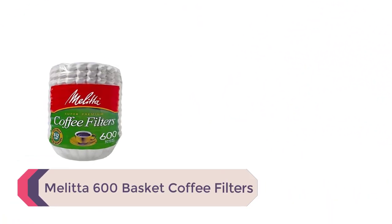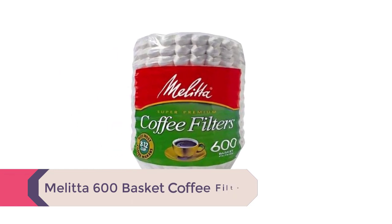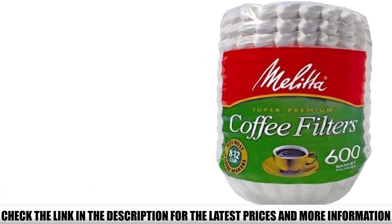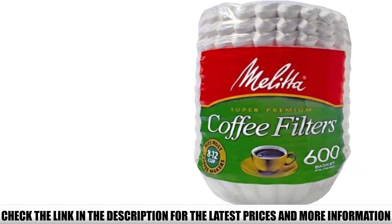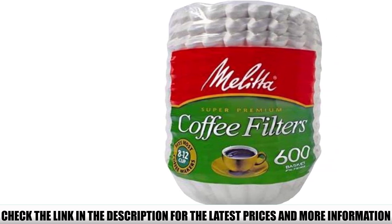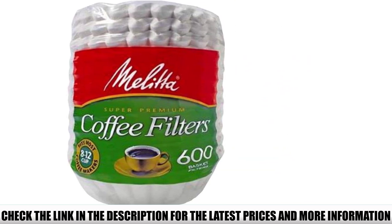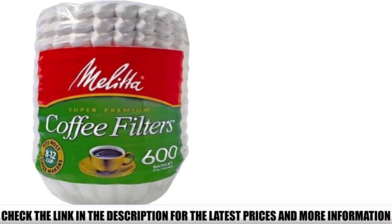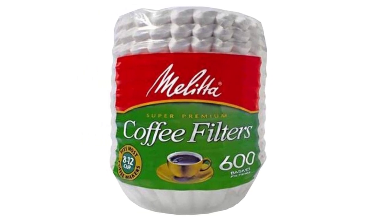Number 1: Melita 600 Basket Coffee Filters. There's only one thing worse than running out of coffee filters, and that's running out of them early in the morning. Buying filters in large packages prevents that from happening. This pack of 600 filters from Melita can last almost a year if you brew coffee twice a day. It's so affordable you might as well buy several packs at once. These filters are designed to fit all 8 to 12 cup drip machines that use basket filters.